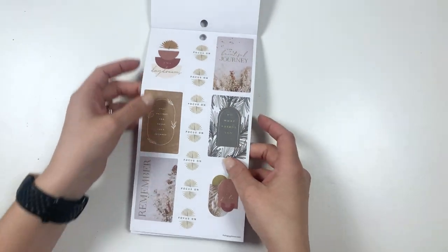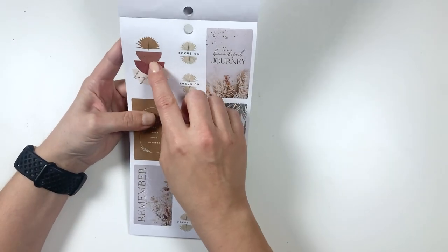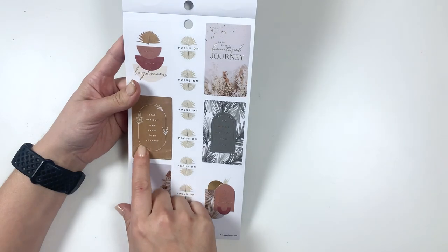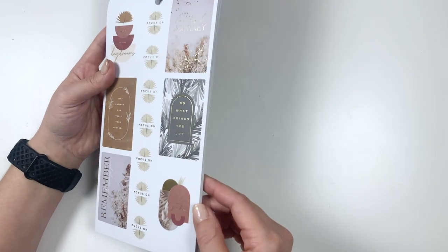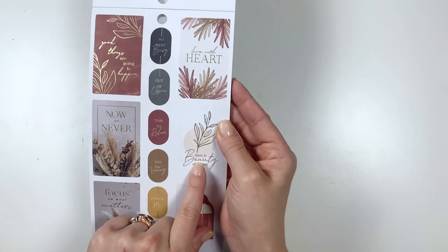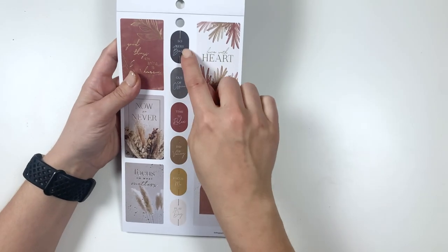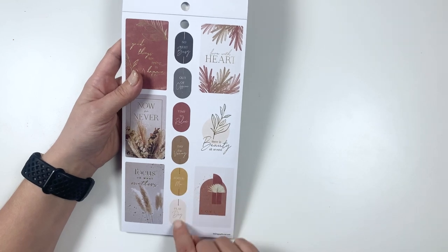More gold foil, so it's a little hard to see. Believe in your daydreams. Life is a beautiful journey. Stay patient and trust your journey. Do what brings you joy. Remember to always grow. And get lost in what you love. Good things are going to happen. Live with heart. Now or never. There is beauty all around. Focus on what matters. And this life is so very lovely. Then it says: So very busy. Out of office. Time to relax. Day of vacay. Focus. Me. And play day.